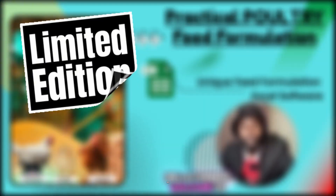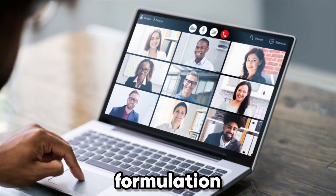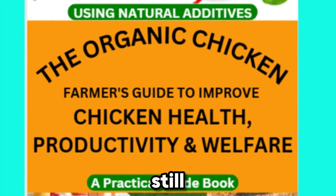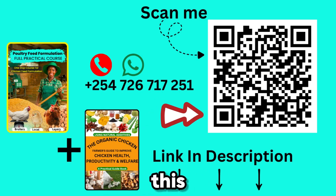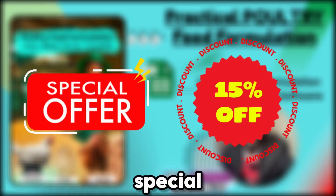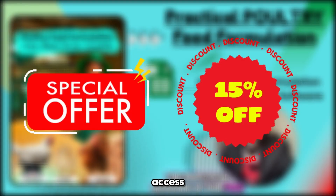For a limited time, you can get 15% off the full package and gain free access to our future live feed formulation webinars where we answer all your questions one-on-one. Our Organic Poultry Farming eBook is also still yours to grab. To get lifetime access to the course and the eBook, click the first link in the description, scan the QR code on screen, or contact me directly on WhatsApp at +254-726-717-251. This special offer will not be on for long, so click the first link in the description now and unlock lifetime access before it's closed.